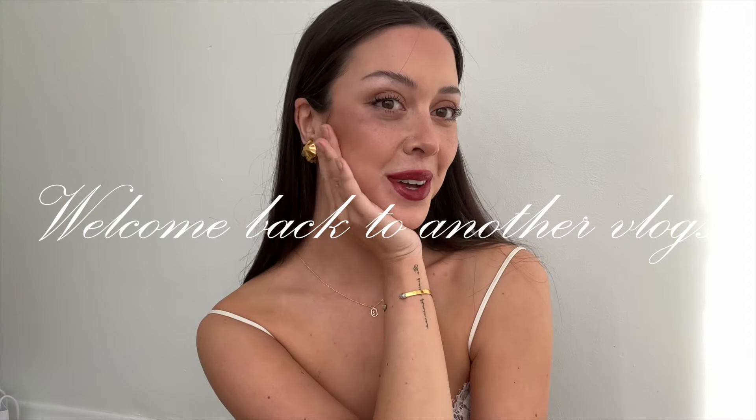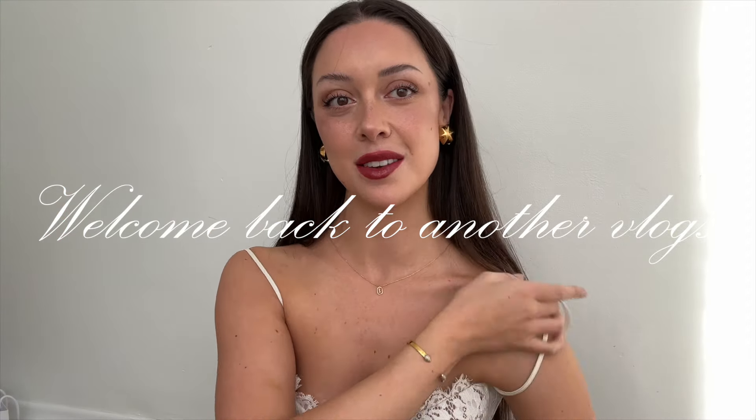Hello, my loves. I look all glam because I've been trying out new makeup and I'm obsessed.